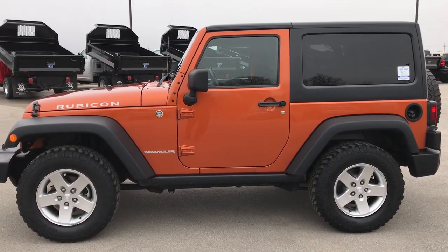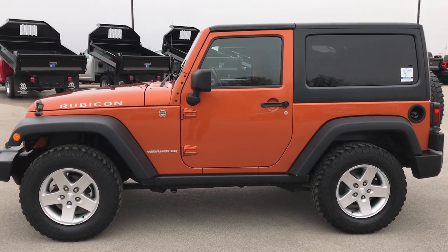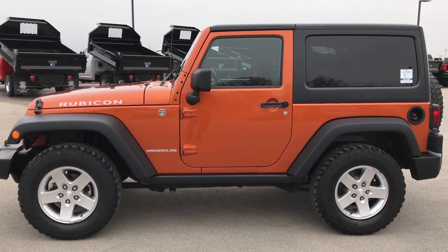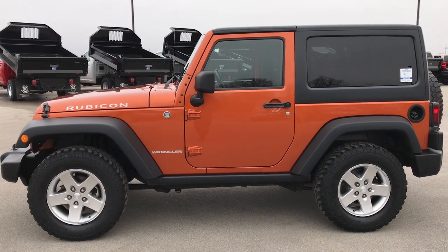Thank you so much for checking out the video. If you want to make this one yours, give us a call right now at 920-921-0850. Ask for one of our sales associates to make this Jeep yours today. Once again, that number is 920-921-0850. Thanks again for checking out the video.